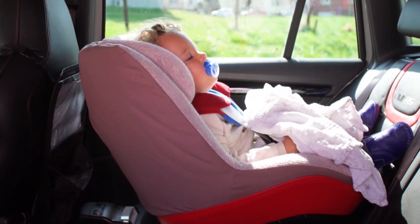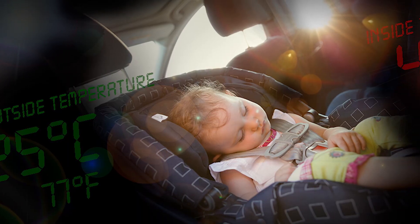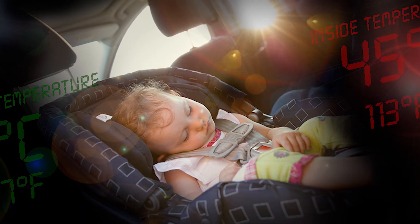VitaSense is essentially a very smart movement detector and vital signs detector. It was developed for detecting children who are forgotten in the car and may suffer from overheating.